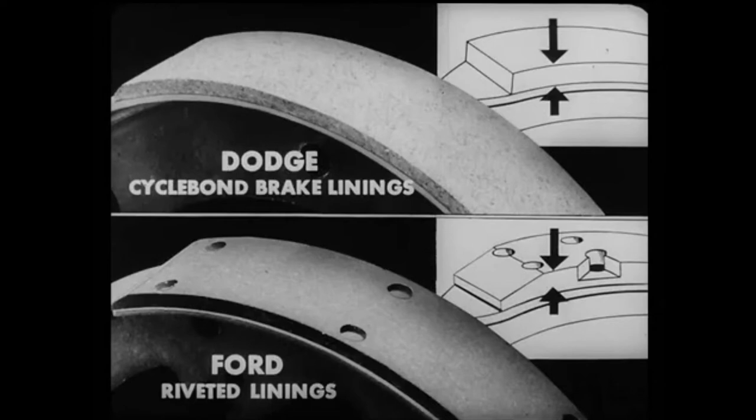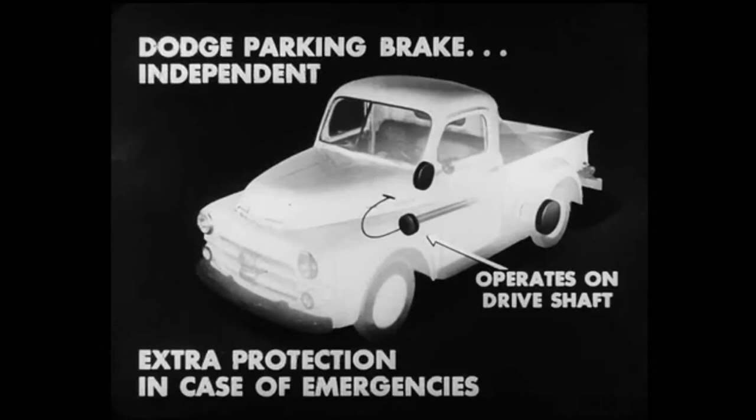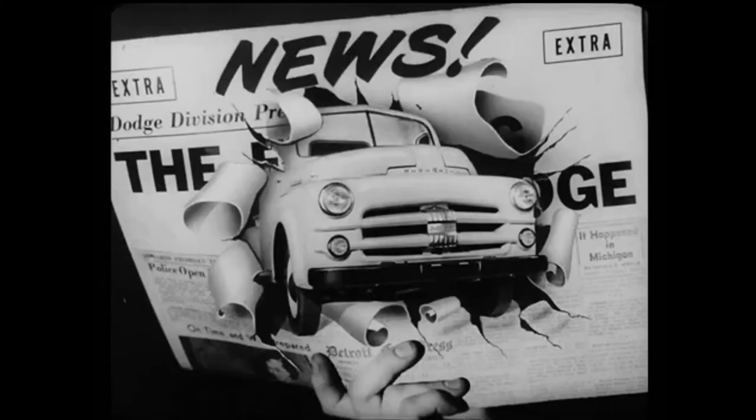Dodge CycloBond brake linings give long wear because they're bonded to the shoe and not riveted like Ford's. Dodge linings have one-third more usable thickness. On the half-ton Ford, the parking brake works through the regular rear wheel brakes. However, on the Dodge, the parking brake is independent — it operates on the drive shaft. Therefore, the Dodge driver has extra protection in case of emergencies. The Dodge owner benefits from longer lining life, as wear on the Dodge parking brake can only occur while the parking brake itself is applied. With Ford, wear occurs whenever the regular brakes are used.